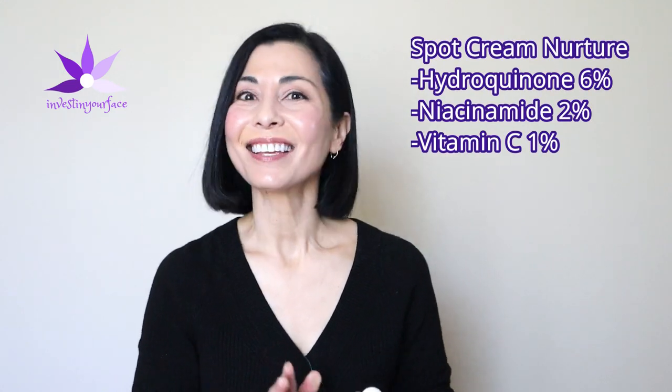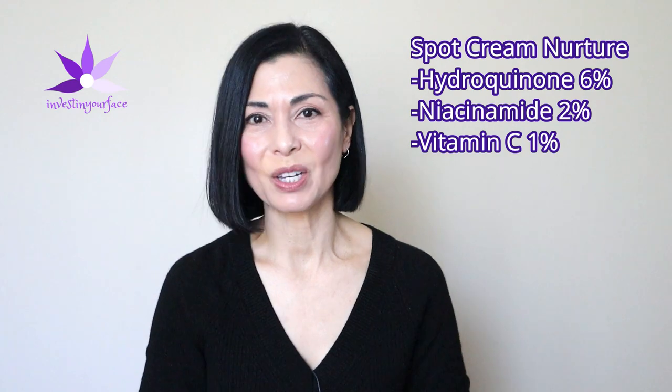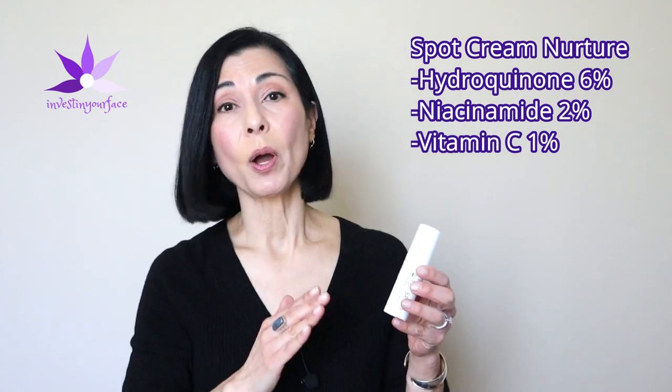This Muesli spot cream is called Nurture, and it's formulated with hydroquinone 6%, niacinamide 2%, and vitamin C 1%. I use one pump in the evening and apply it to the areas of my melasma only. This formulation does not contain tretinoin like my prior formulations, and I like it better. The combination is very beneficial for fading hyperpigmentation, dark spots, post-inflammatory hyperpigmentation, and of course melasma.